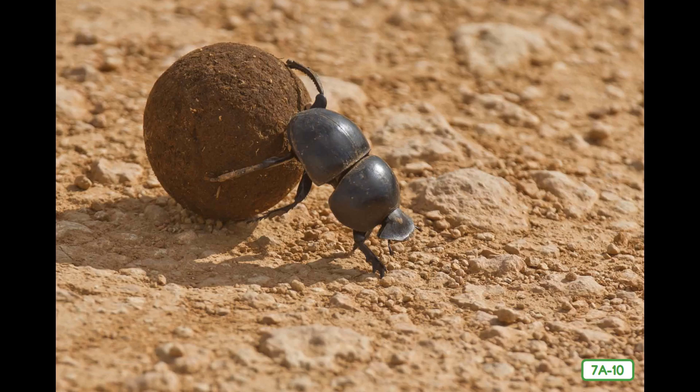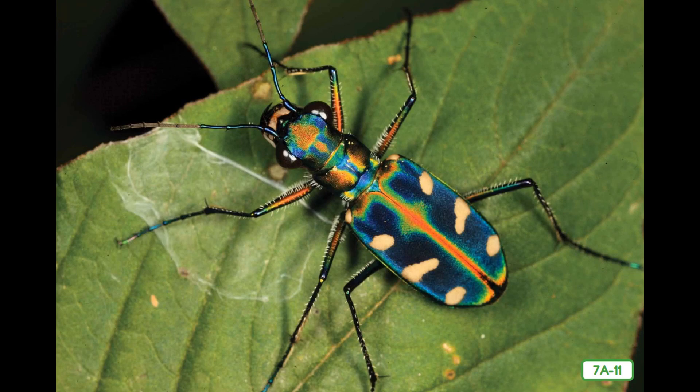Tiger beetles are fierce predators, chasing down almost any prey they can find, including other insects. Their fast legs and strong jaws make their job easy. Tiger beetles are the fastest runners in the insect world. Even the larvae of tiger beetles are predators who eat other insects. The larvae hide in burrows, popping part way out and snatching passing insects with their jaws.